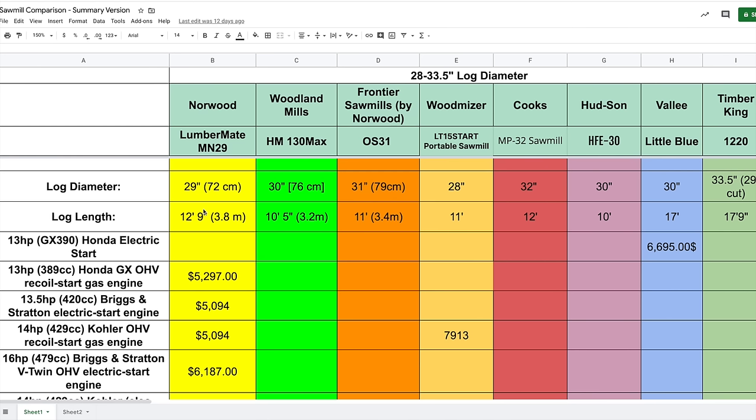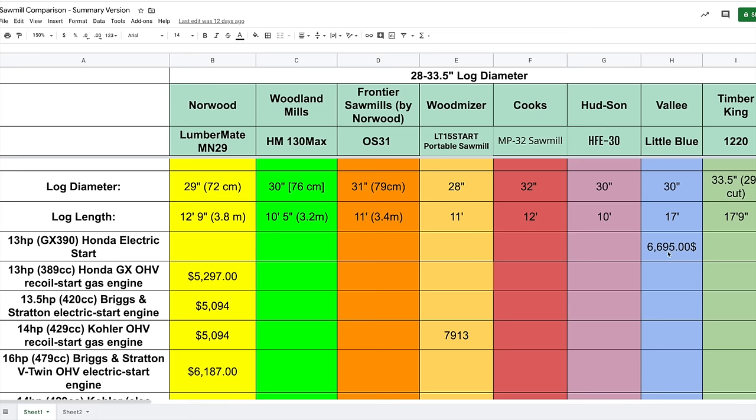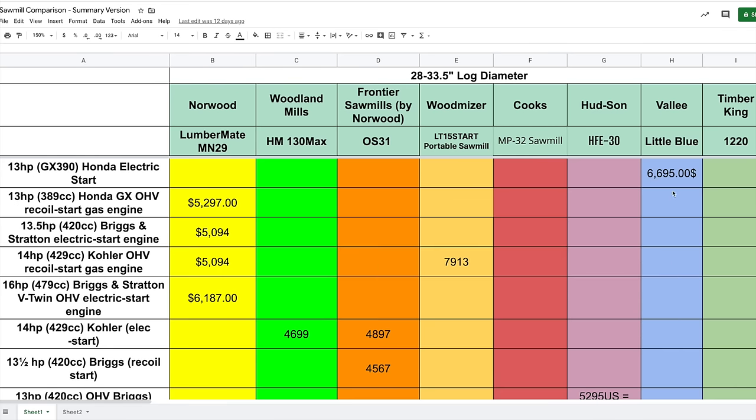Looking at engine options available, not every manufacturer offers every variety of engine. Looking at the Valley, you can get a 13-horsepower Honda electric start and you're floating right around $7,000. These numbers are Canadian dollars unless specified otherwise. Looking over at the Wood-Mizer, the LT15 Start with a 14-horsepower Kohler pull start is at just under $8,000 Canadian.